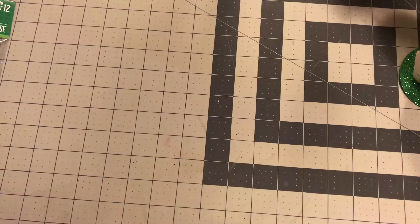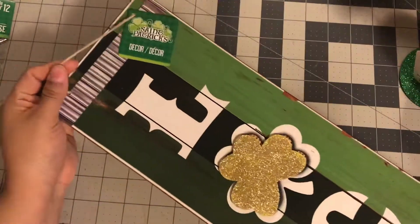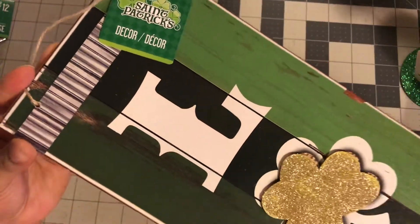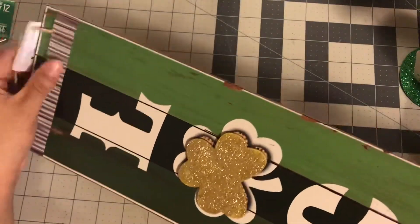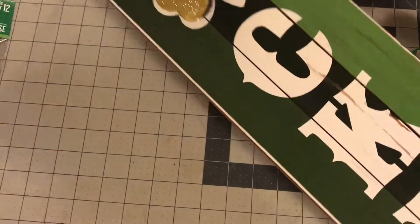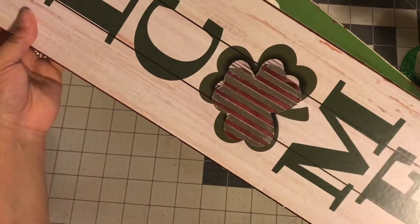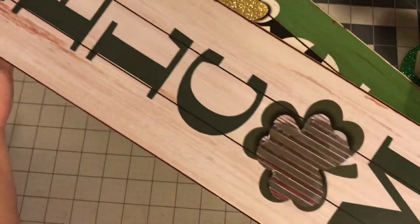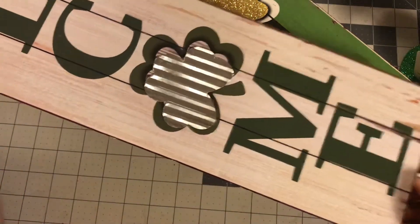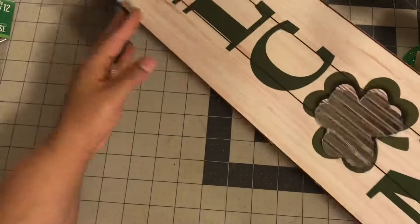Then I picked up some signs. I picked up two of these signs. I got this one first — I'm going to show you the wood grain in it and it says Lucky. It's really large. I didn't know if I was going to DIY this one or not. And then I did get this one. This one says Welcome and I know I'm going to leave this one as is. I picked up both of them just in case.